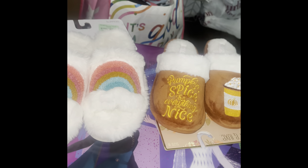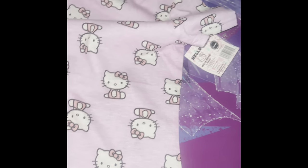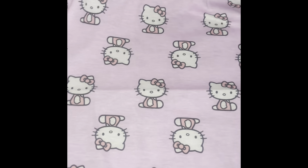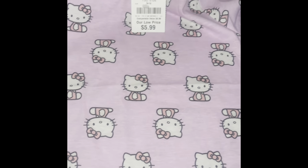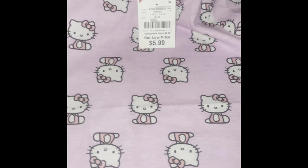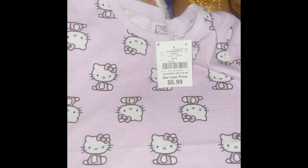Moving on to clothing items — I have quite a few clothing items as well as pajamas. I got this cute Hello Kitty shirt; my daughter wanted it and I was like 'of course, it's Hello Kitty!' This was only $5.99. I went up about two sizes because I want it to be loose so she can wear it with tights.